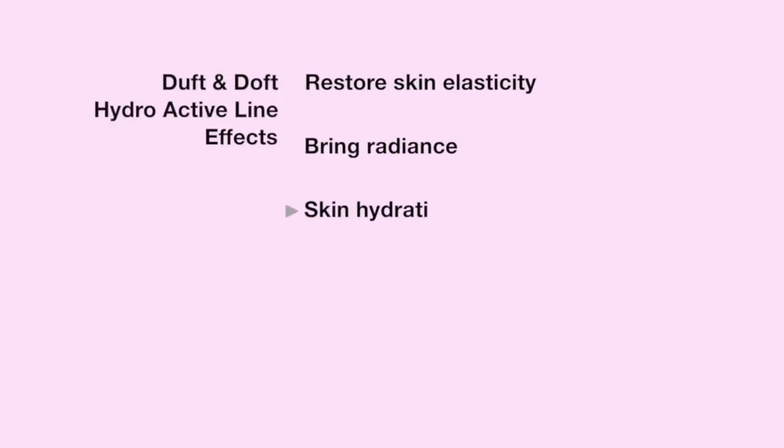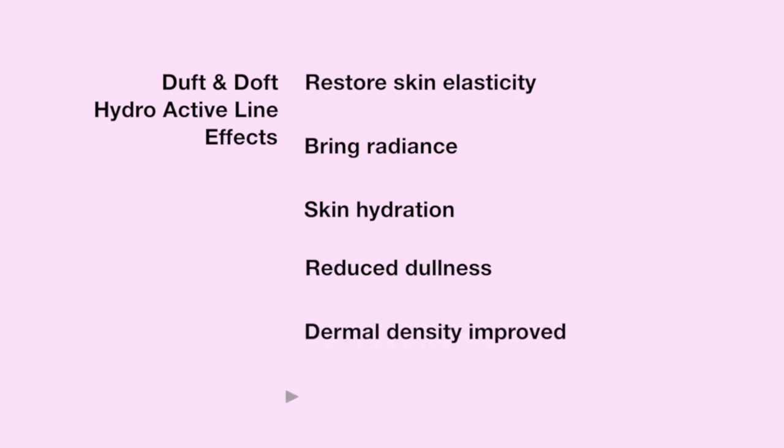I will tell you, however, that this line does contain fragrance — it is an amazing fragrance — but if you're sensitive to that, you might want to think about that. This line has also been tested by the Korean Dermatology Research Institute and has been clinically proven to have these effects. They also say it contains the equivalent of sodium DNA found in 25 injections — I don't know how true that is, but that's the information provided.